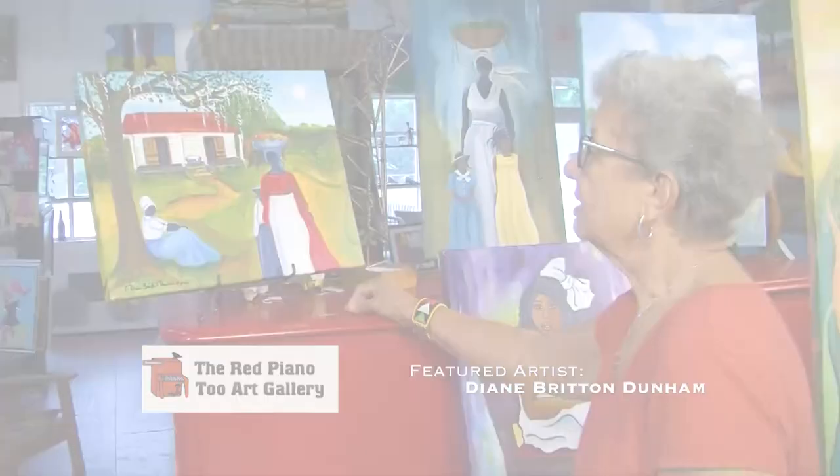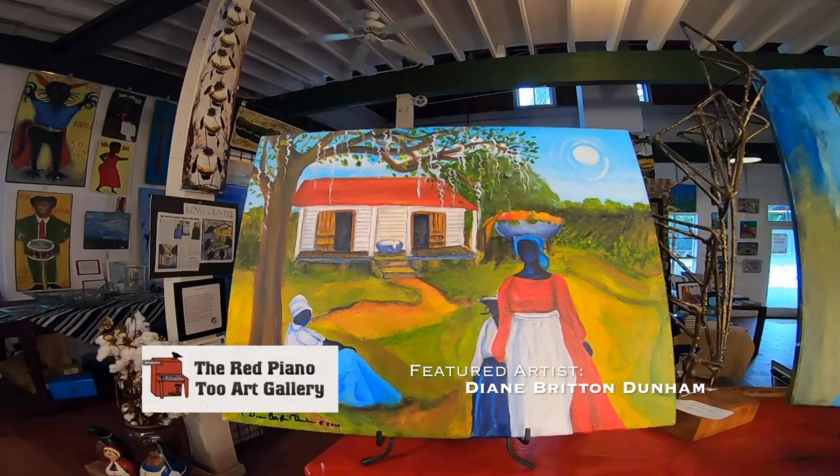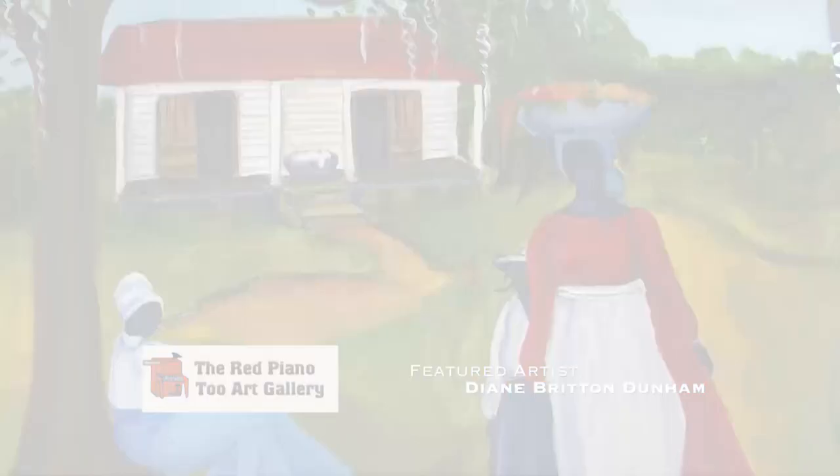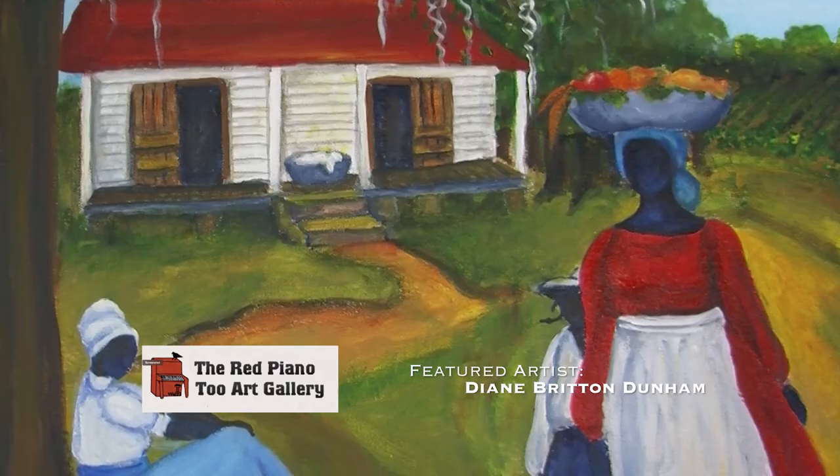This painting is kind of vintage in that it portrays early Gullah lifestyle — with the small homes, laundry, a basket on the porch, and sweetgrass baskets on the head carrying vegetables.